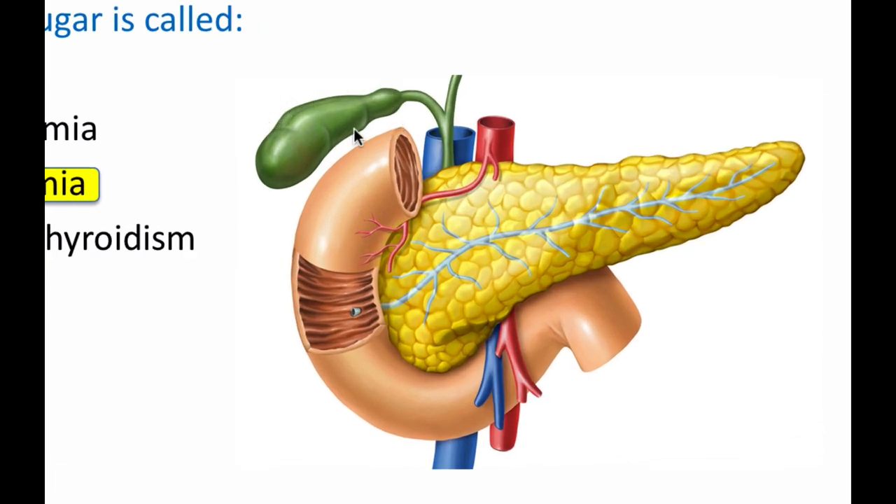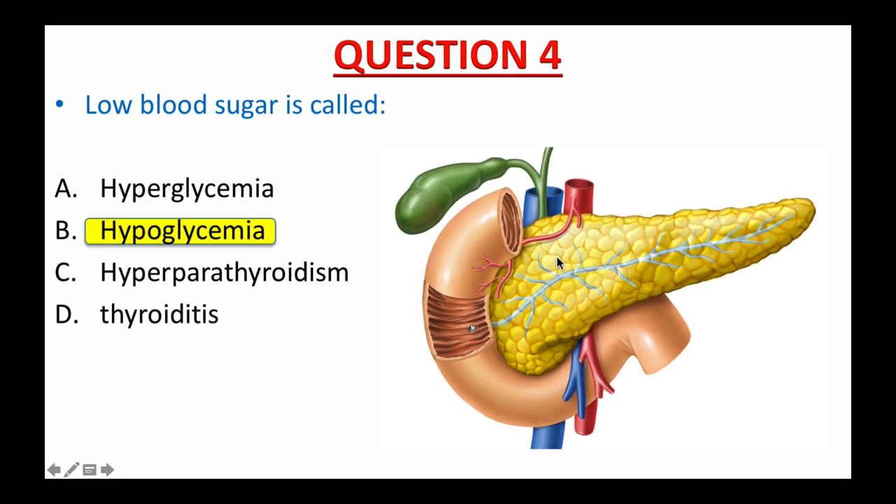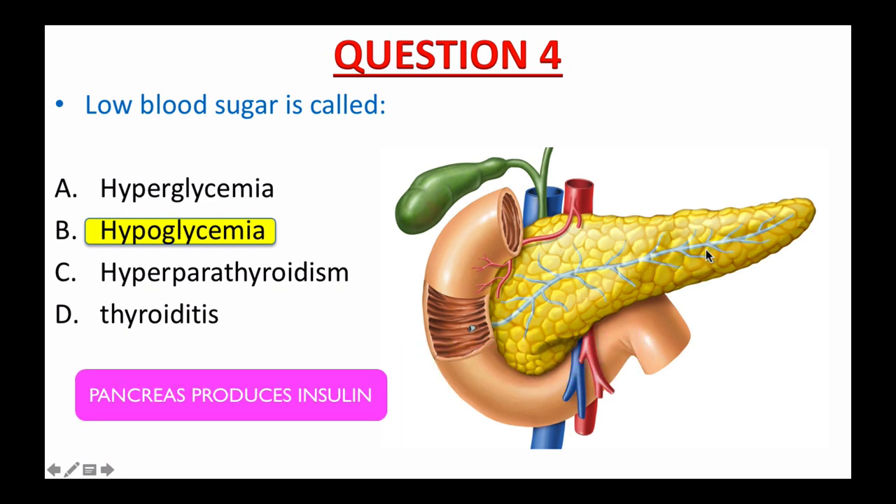Here is the gallbladder, the common bile duct, the duodenum, the pancreas, and the pancreatic duct. The most important hormone that the pancreas produces is insulin. Its role is to lower glucose levels in the bloodstream and promote the storage of glucose in fat, muscle, liver, and other body tissues.